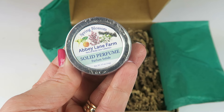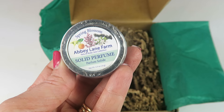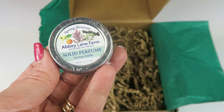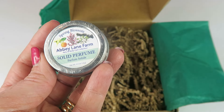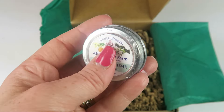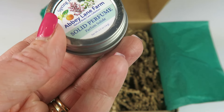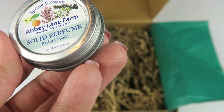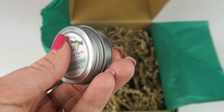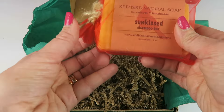Abbey Lane Farm solid perfume in Spring Blossom, retails for $18. Made with coconut oil, jojoba oil, and local beeswax — a blend of essential oils and absolutes derived from earth's botanical ingredients. It's described as a crisp, refreshing blend of clary sage, neroli, ylang ylang, cedarwood, and bergamot. It smells good — really hard to describe, maybe a spicy, floral scent. I have some pretty severe allergies going on, but it does smell good from what I can tell.